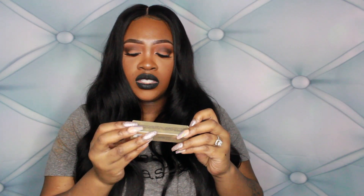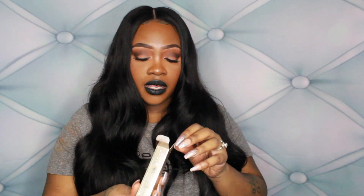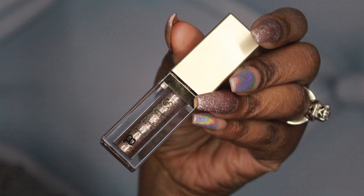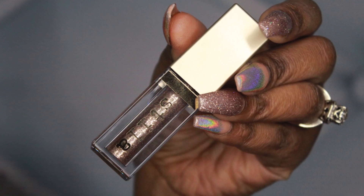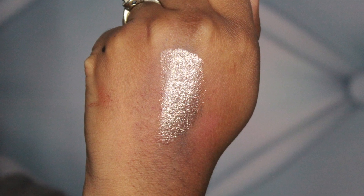Next I have the Stila Magnificent Metals Glitter and Glow Liquid Eyeshadow, and this is amazing — so pigmented. The packaging is gorgeous, just clear and gold. The color is Smoky Storm and it is so freaking pretty. I've worn it in one of my videos and I think it looks so beautiful on the eyes.